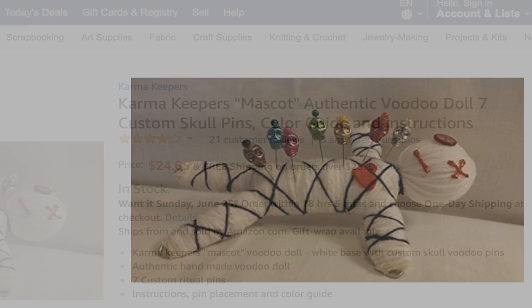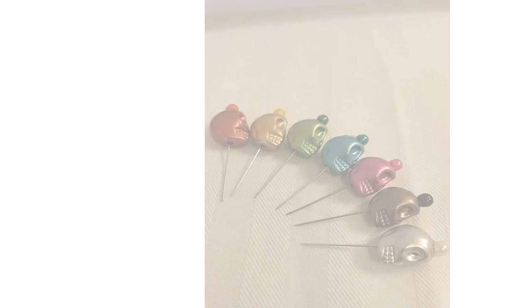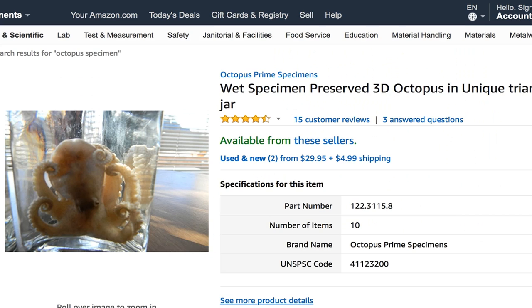Number 7. Have someone you don't like? Get this voodoo doll with voodoo pins. Number 6: Animal Collections — 24 specimens. If you like that, you may also like preserved octopus.